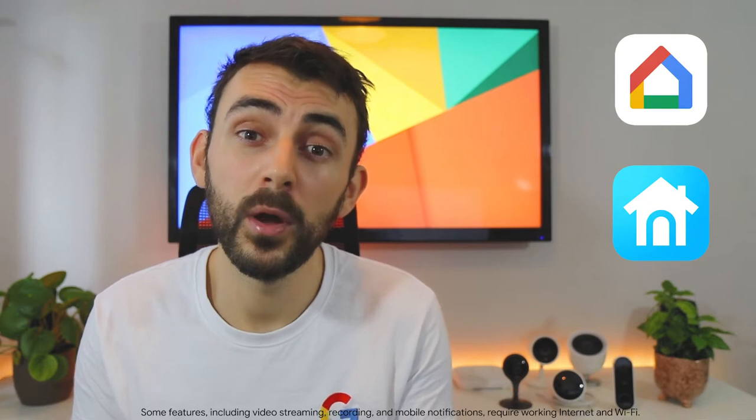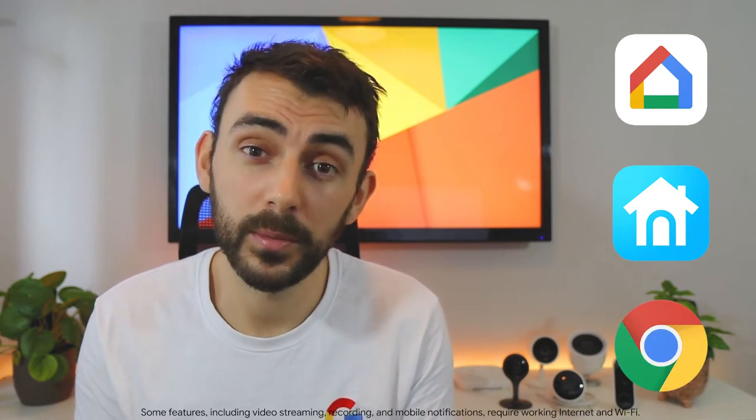All of these cameras allow you to monitor your home from anywhere through a 24/7 live feed to your device with no delay. You can view this live feed at any time with the Google Home app, the Nest app, or through your Nest account on a computer.